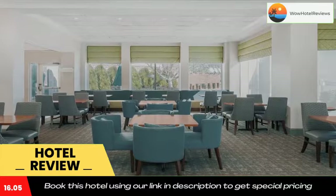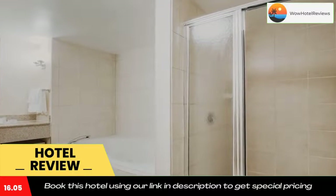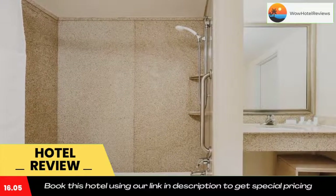The Roanoke Canal Museum and Trail is 20 minutes away. Use our link in the description to get a special discount on this hotel. Don't forget to like and subscribe to our channel.